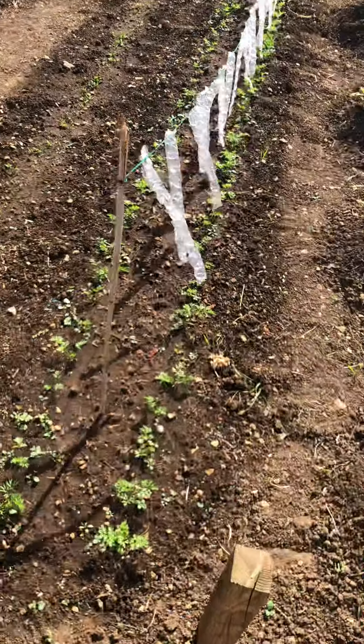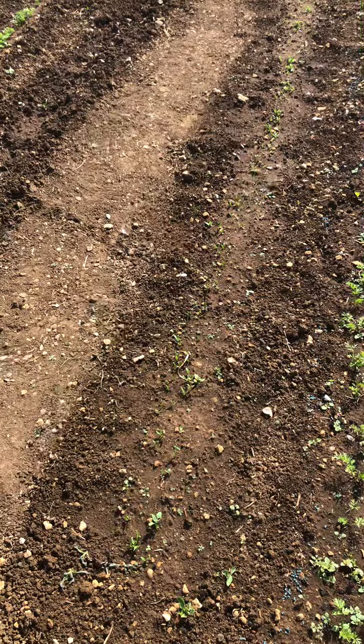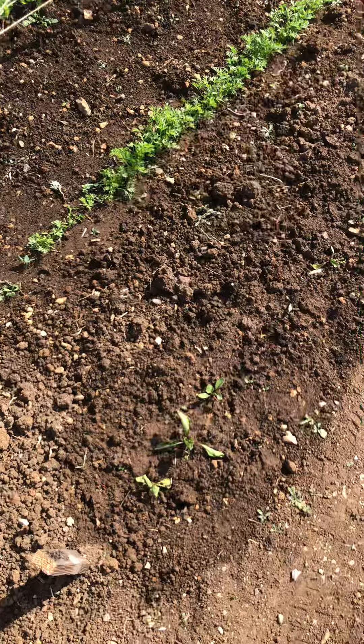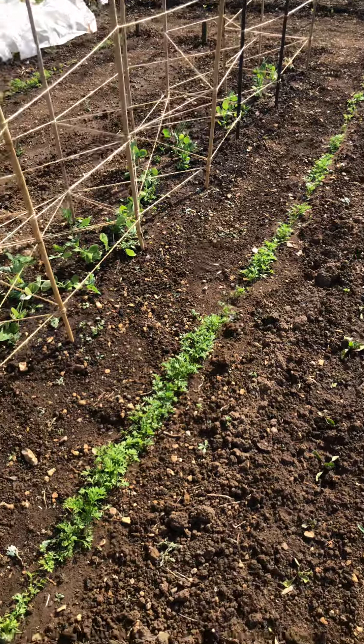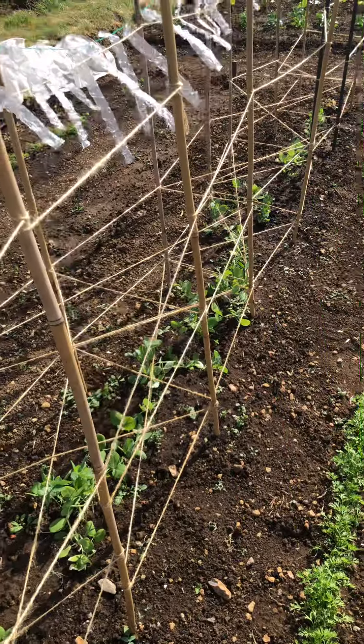Here we have carrots that are painfully slow. This, somewhere, is parsnips. This is pitiful beetroot - I don't know how else to describe it. More carrots. Peas. Again, slow.